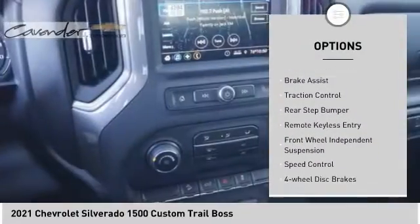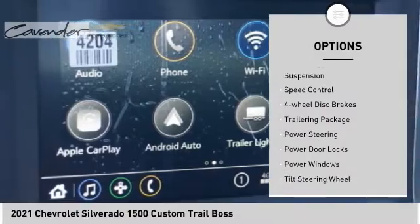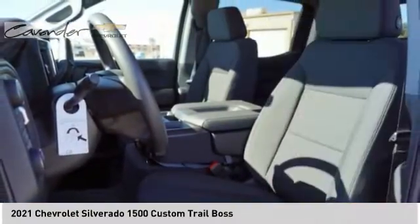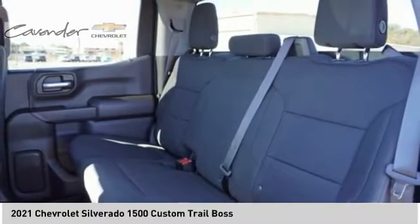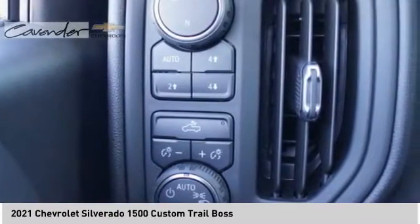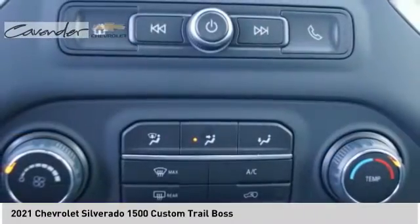Hill descent control, electronic stability control, brake assist, traction control, rear step bumper, remote keyless entry, front wheel independent suspension, speed control, four-wheel disc brakes, trailering package. This vehicle offers reliability and good looks at a great price.